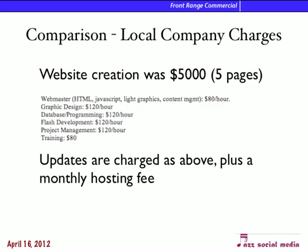Just to compare my services to what a well-known local company charges — one of my clients came to me after they weren't happy because their SEO wasn't doing what they wanted. They had created a five-page website for $5,000, and the charges for keeping it up were between $80 and $120 an hour, plus a monthly hosting fee. Because I charge by month instead of by hour, you can ask me whatever you want during that month and I will do it, and I'll keep up all the networks — all for $250 a month compared to $120 an hour.